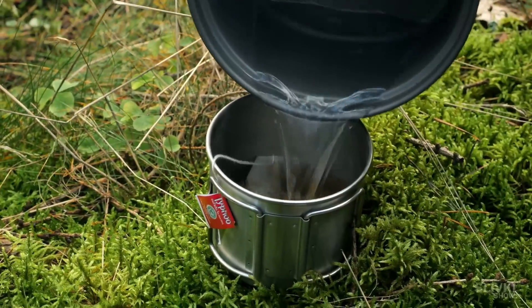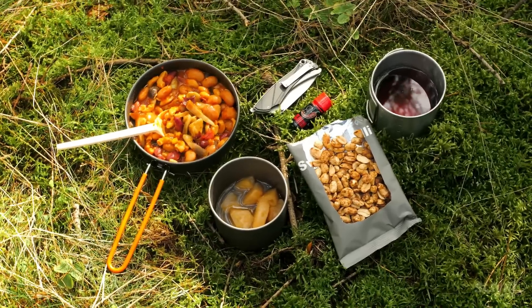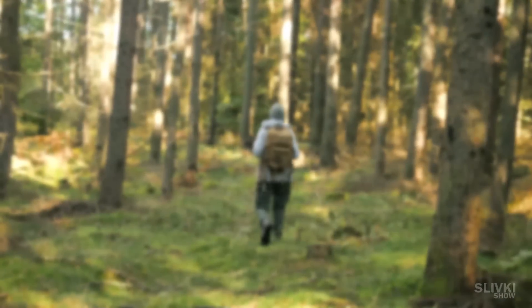Overall, the ration pack is quite good, but it seems to me that such a developed country could have done something more varied. Either way, thank you for watching till the end and don't forget to check out our previous videos as well.